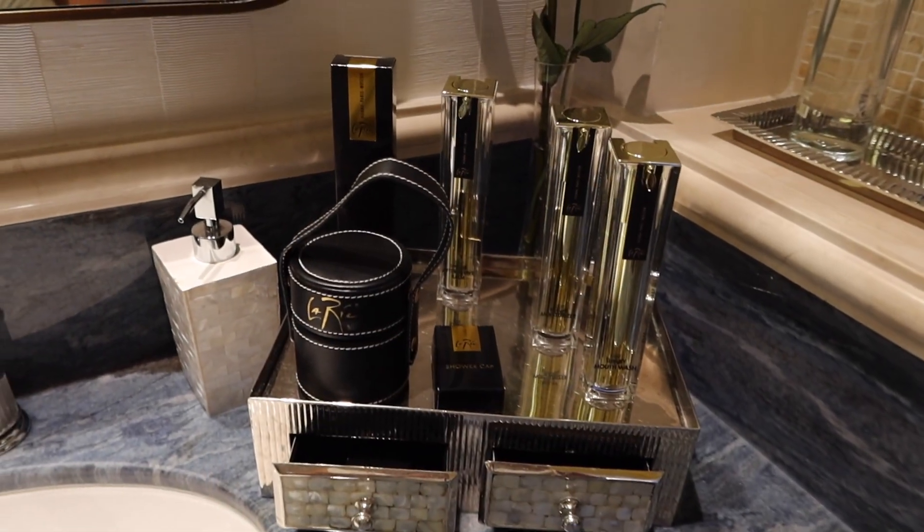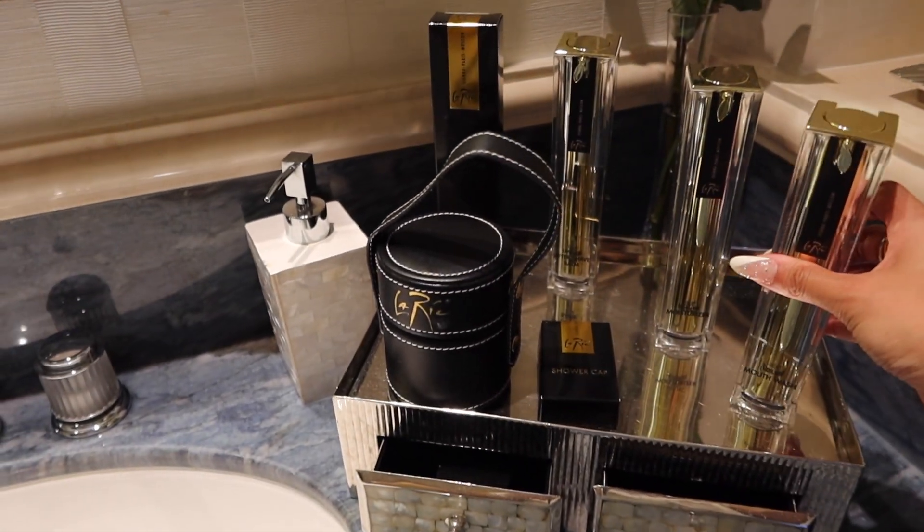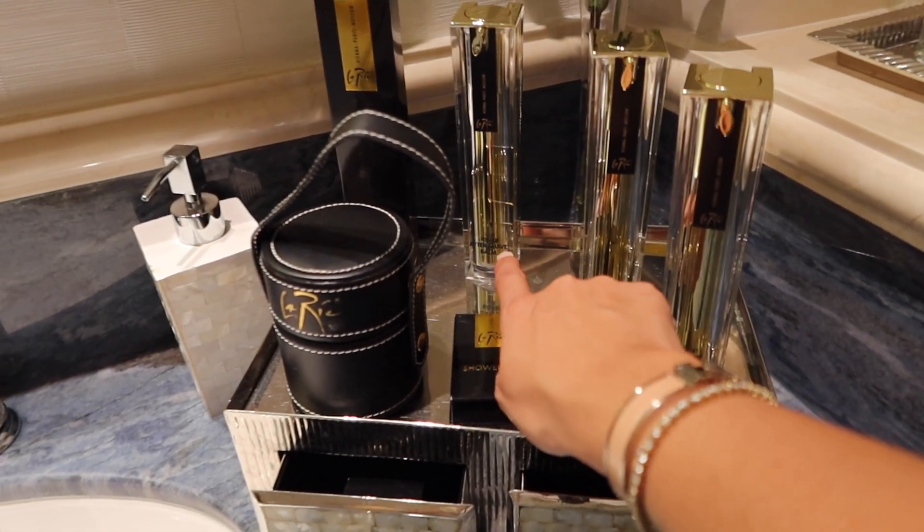These are the products that come with the suite — they're really high-end. There's a luxury mouthwash — I have never heard of a luxury mouthwash in my life, but I will definitely be trying it today — along with a luxury moisturizer and a luxury aftershave.